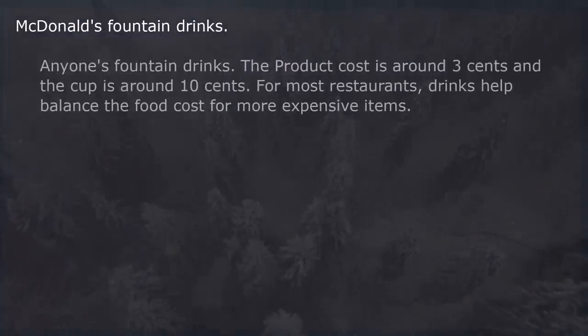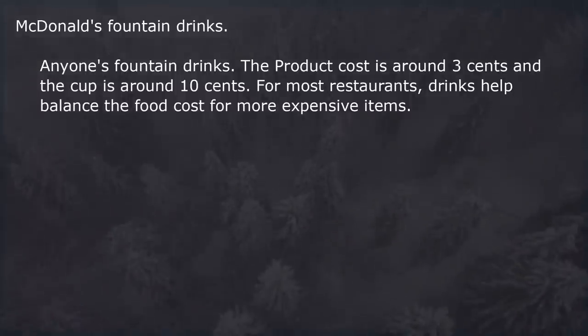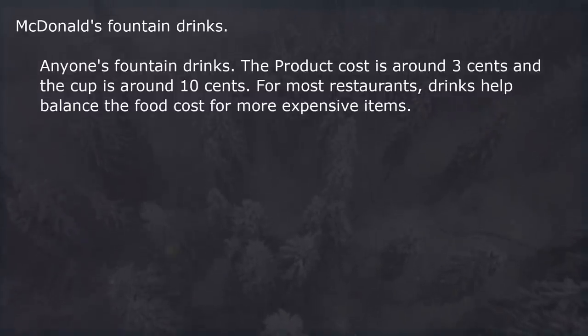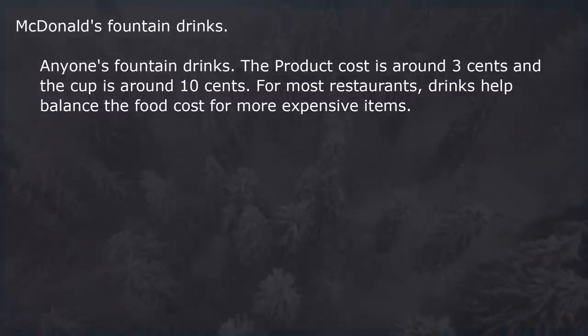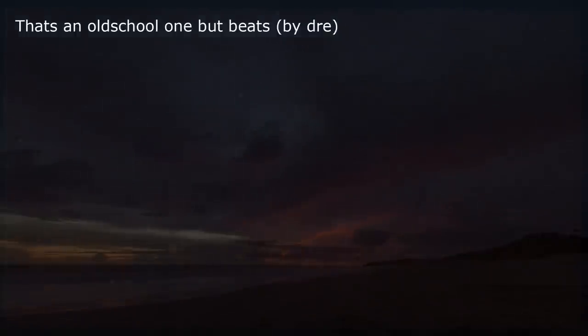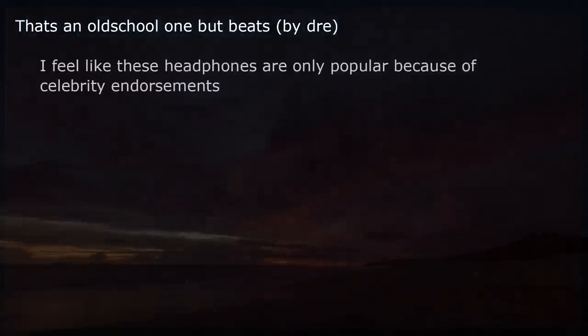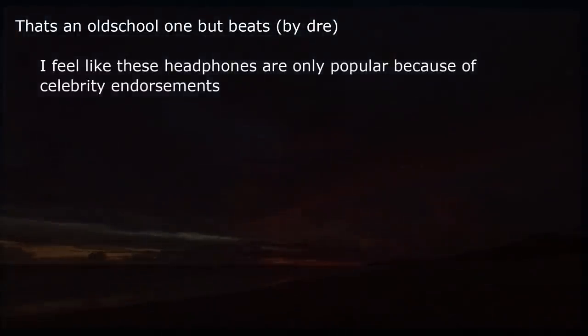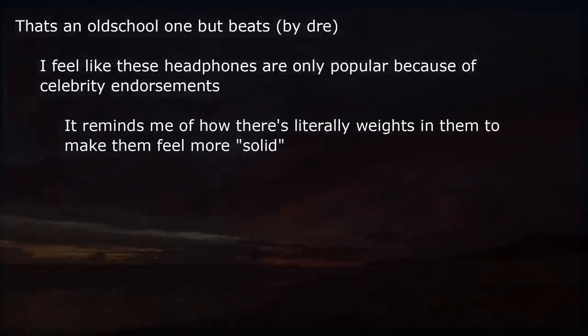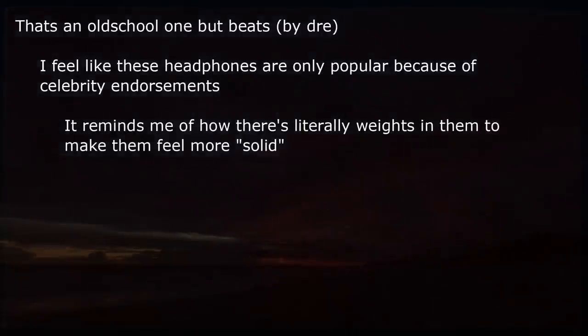McDonald's fountain drinks — anyone's fountain drinks. The product cost is around 3 cents and the cup is around 10 cents. For most restaurants, drinks help balance the food cost for more expensive items. Beats by Dre — these headphones are only popular because of celebrity endorsements. There are literally weights in them to make them feel more solid.